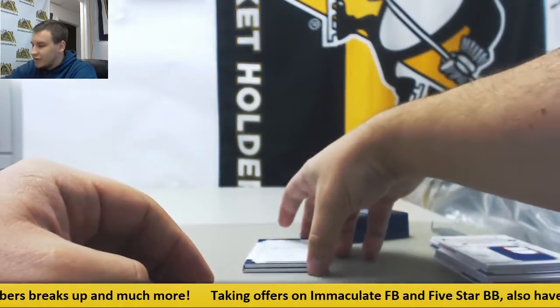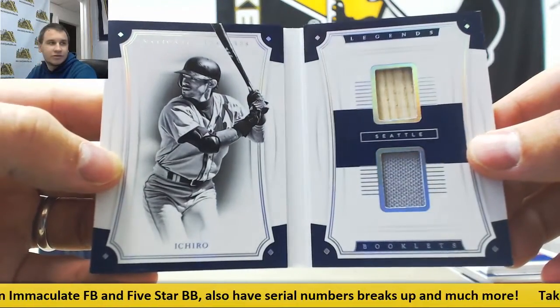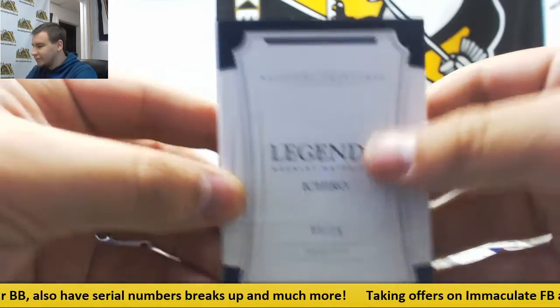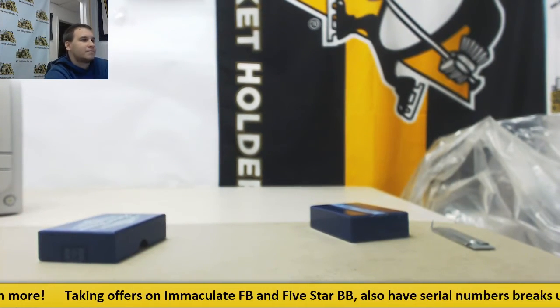And we'll finish off with a 9 of 25 booklet — Legends Materials, Bat and Jersey, Ichiro on the Mariners. 9 of 25. And that will do it. As always, thank you very much for the break, man. Come back soon. Thank you. I'll see you in the next video.